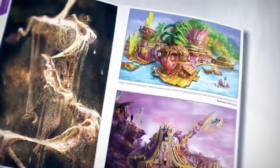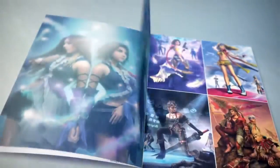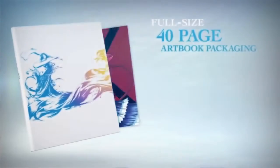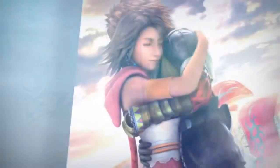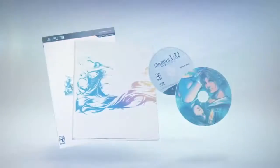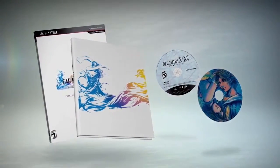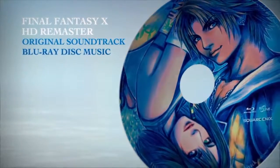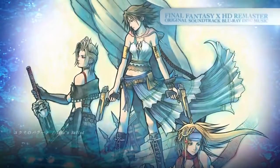The full-sized hardbound Collector's Edition artbook contains 40 pages of exquisite artwork from the Final Fantasy X series and comes packaged with five frameable lithograph prints of Tidus and Yuna. The Collector's Edition also brings the art and music of Final Fantasy X together like never before with the Final Fantasy X HD Remaster Original Soundtrack Blu-ray Disc Music.